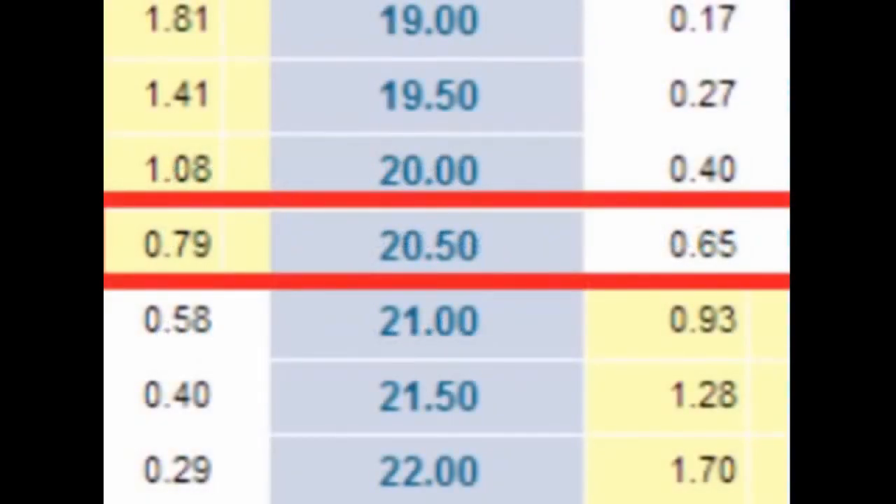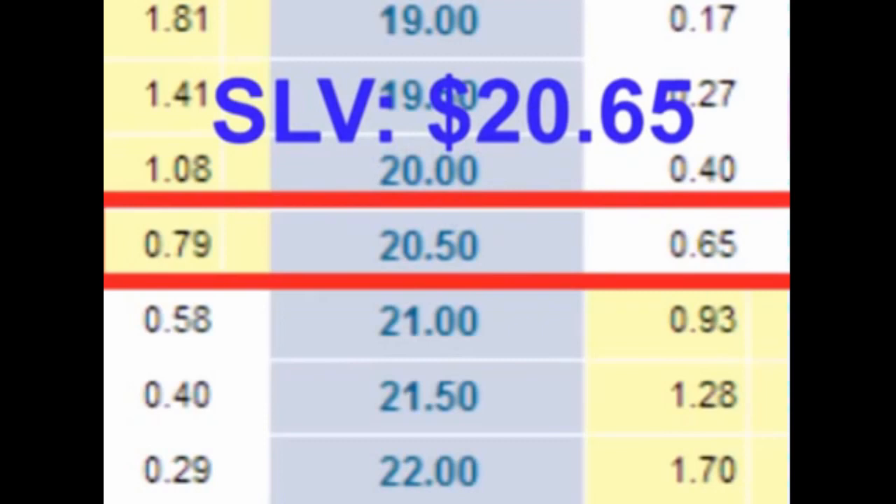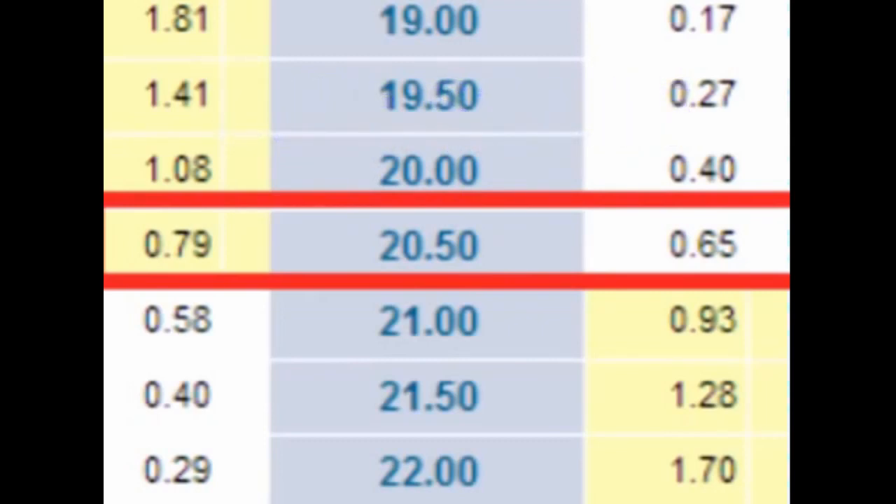Let's look at an example using SLV, the silver ETF. At the time of making this video, SLV is currently $20.65 per share. Let's look at a long straddle trade using the $20.50 strike price for the put and call options that expire in about a month.